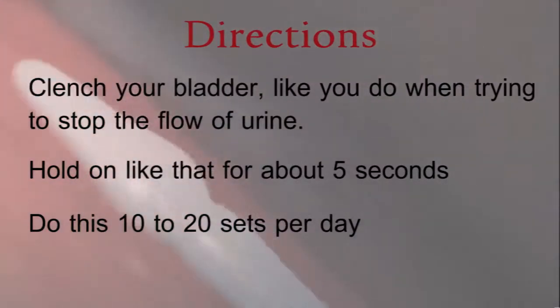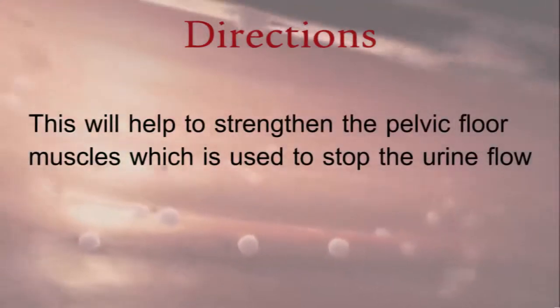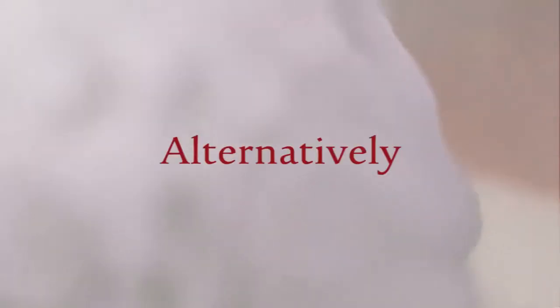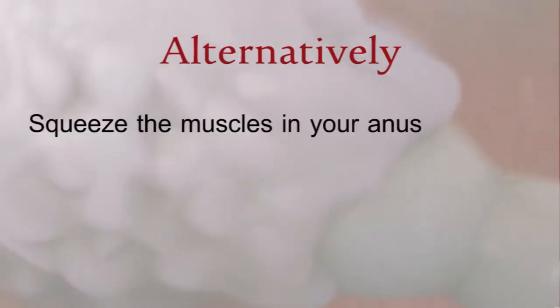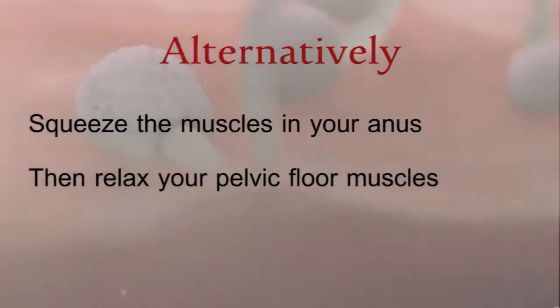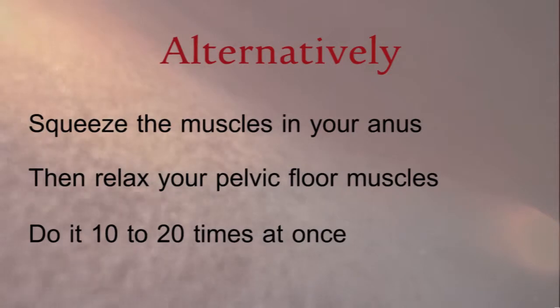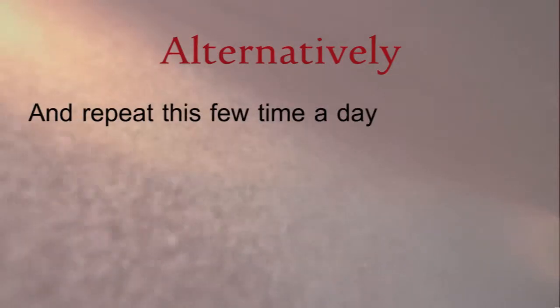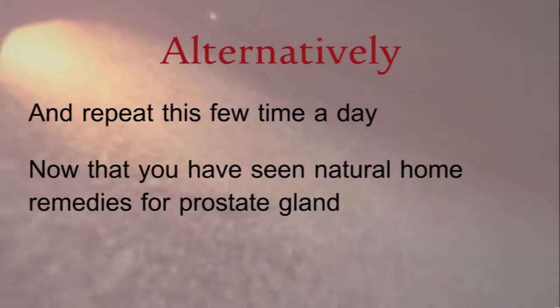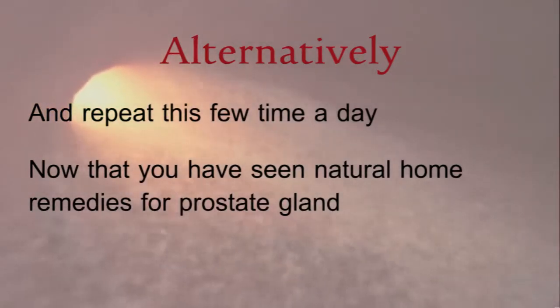Do this 10 to 20 sets per day. This will help to strengthen the pelvic floor muscles used to stop urine flow. Alternatively, squeeze the muscles in your anus, then relax your pelvic floor muscles. Do it 10 to 20 times at once and repeat this a few times a day.